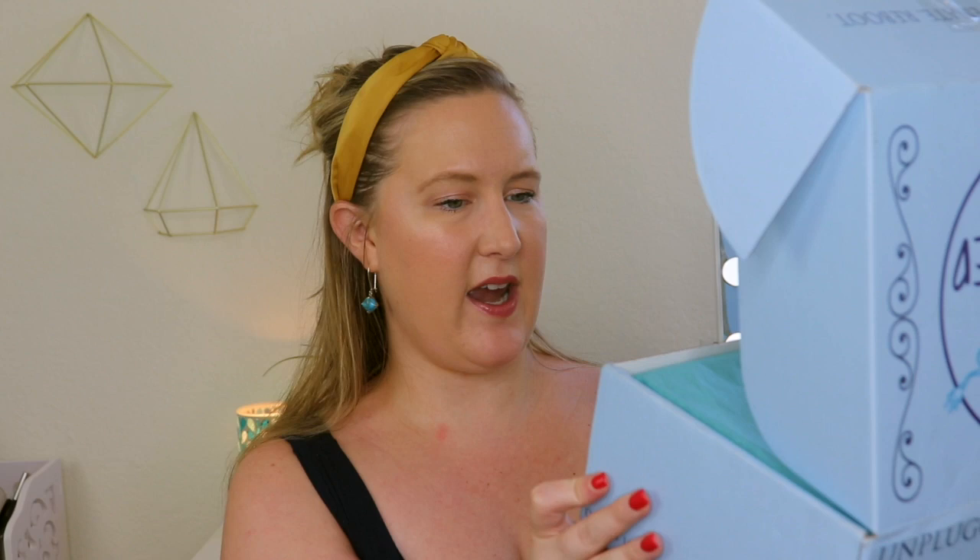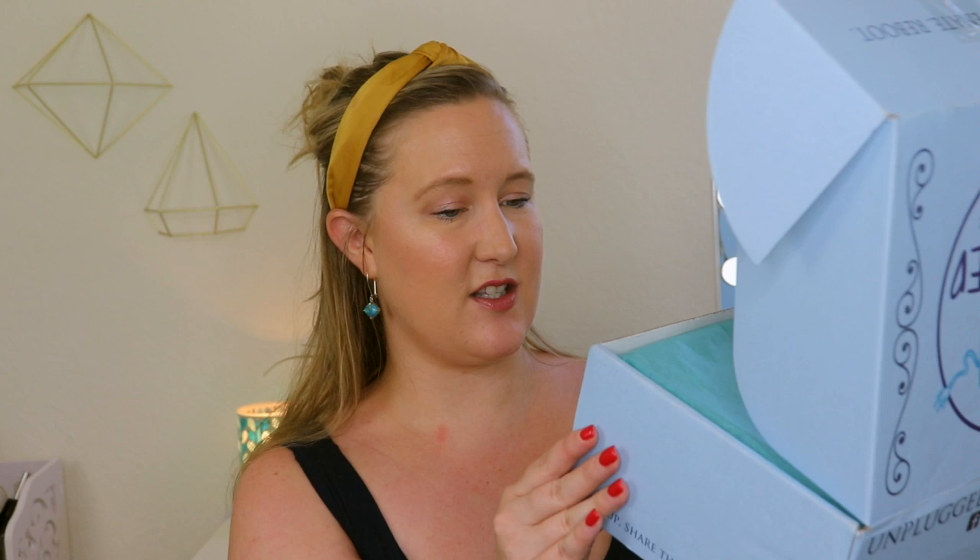So this is what the box looks like, which is super cute. It says 'Relax, Rejuvenate, Reboot.' This really gives you everything you need. I honestly believe that reading is a form of self-care. I try to incorporate reading more into my life — I love doing it but I never set aside time. This subscription has really helped me do that. When I open the box, everything is wrapped up, and there's a card on top and a quote on the side. It says: 'Yet sunshine brightens after rain, the darkness comes and goes again. So solace follows bitter pain as seasons wax and wane.' — Elizabeth Akers Allen. It says Relaxation, August 2019, Adult Fiction, Unplugged Book Box. So the theme is Relaxation.